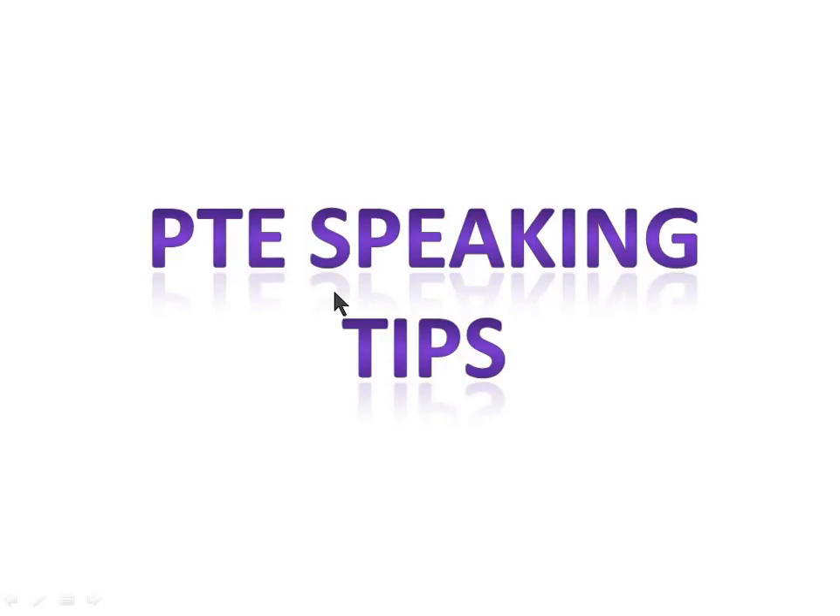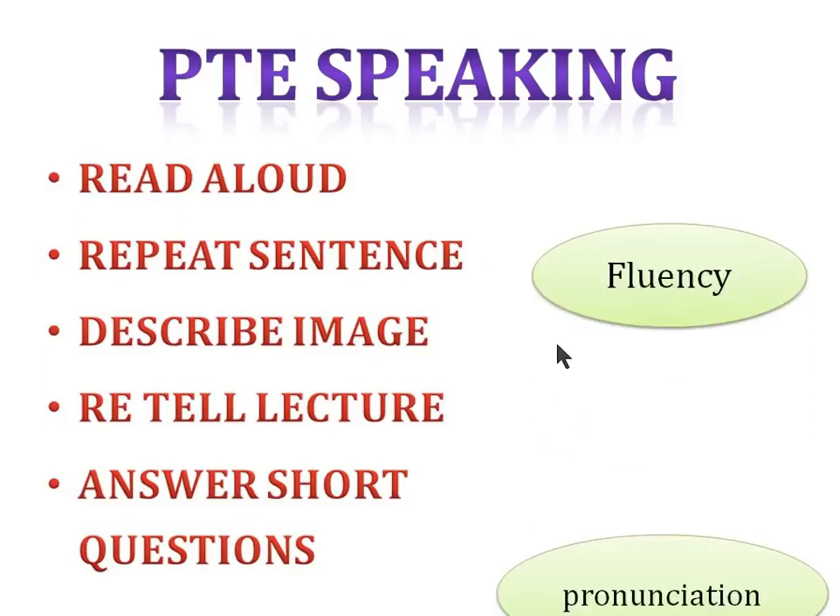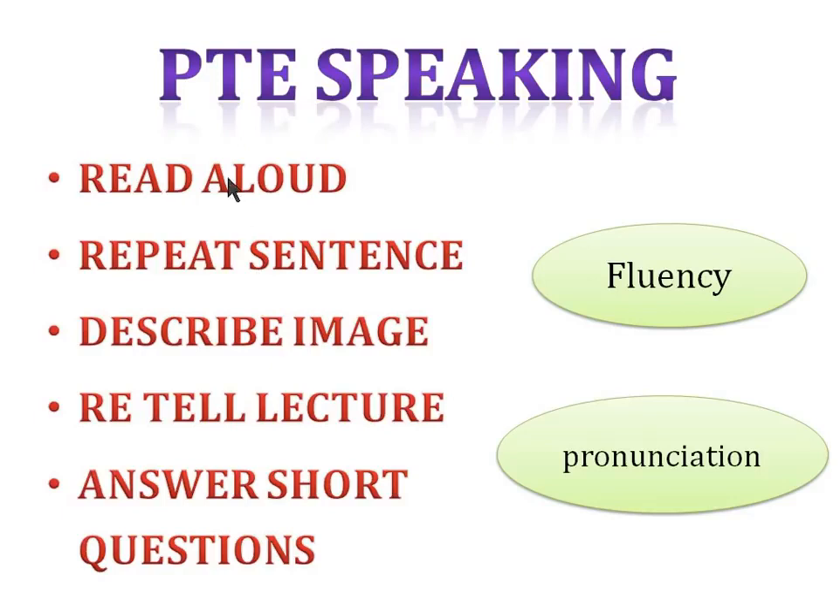PTE speaking contains different sections: read aloud, repeat sentence, describe image, retell lecture, and answer short questions. There is one thing which is common in all these types of questions — first is fluency, and second is pronunciation. Technically in all these sections you are going to get marks for fluency and pronunciation.